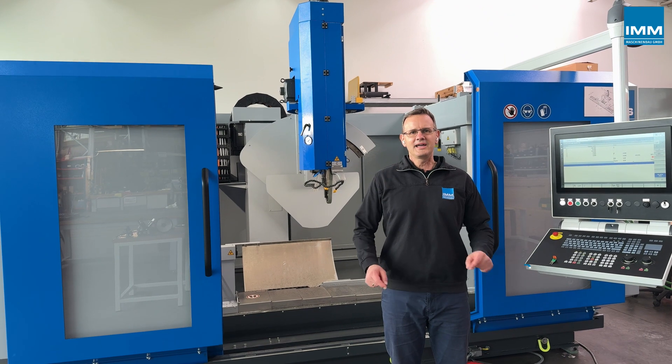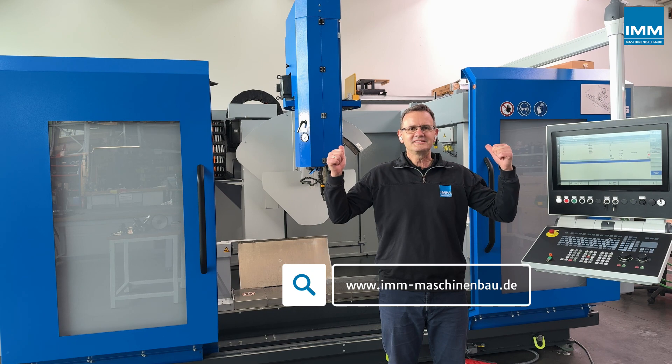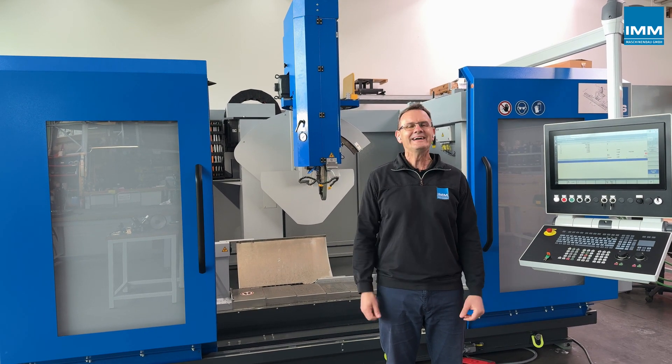Visit us at imm-maschinenbau.de to find out more about how our CNC blade polishing systems can take your blade manufacturing capability to the next level.